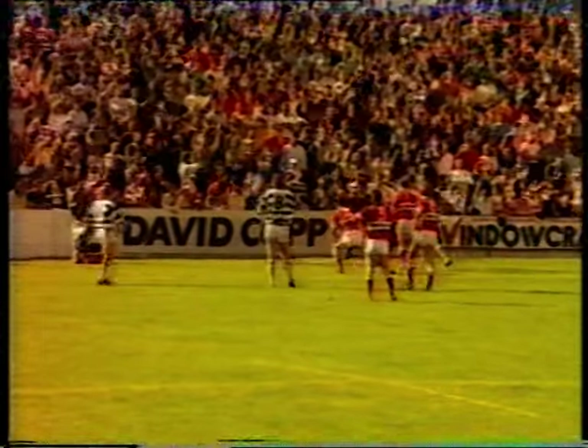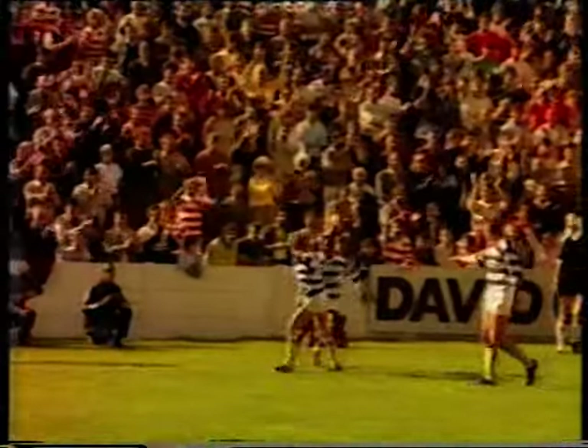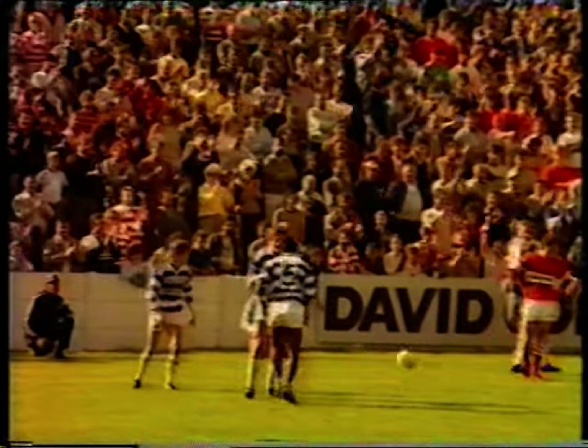Hanley behind the play, the ball to Edwards, Edwards puts a little grubber kick in, Gill's there, he's taken it. What a beautifully placed kick, and how well anticipated.